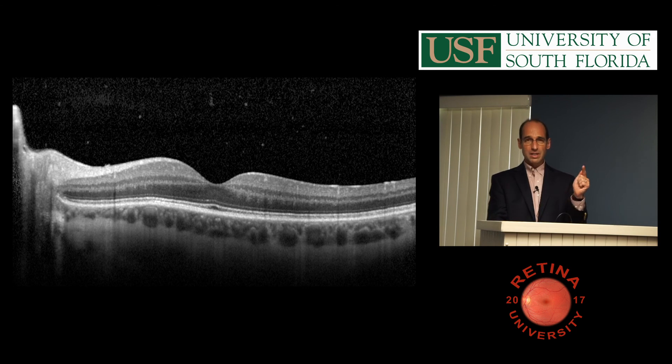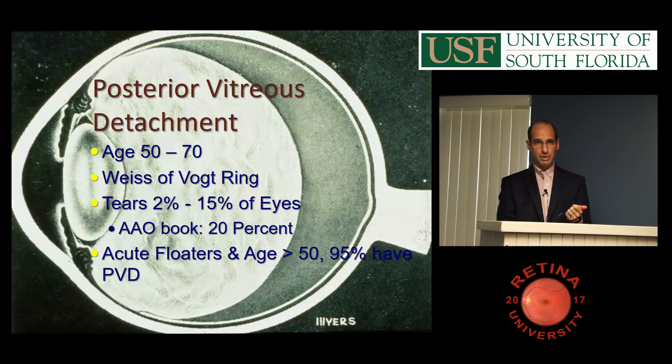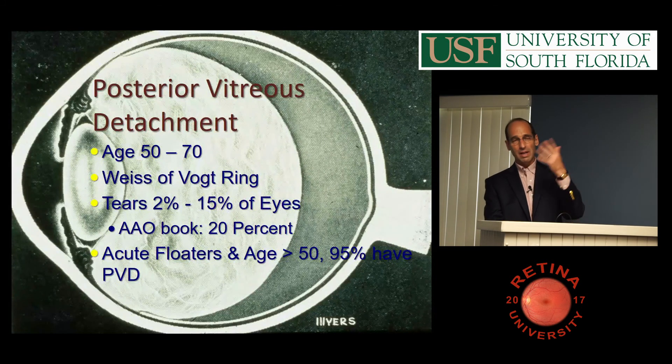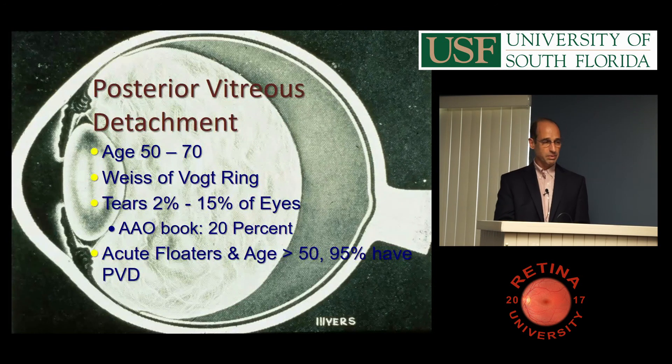I think the reason that the tear rate is so variable is because symptomatic tractional tears occur in about 2%. We looked at all the literature for a paper I did with one of the residents. The reason the number is so wide is because people include asymptomatic breaks, which are super common — about 10% of people have retinal holes somewhere, and lattice degeneration is 8% of the population. So if you include all those, you get 15 or 20%. But a real fresh tear with a PVD is probably about 2%.